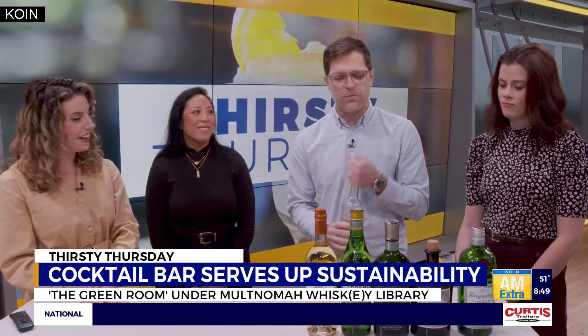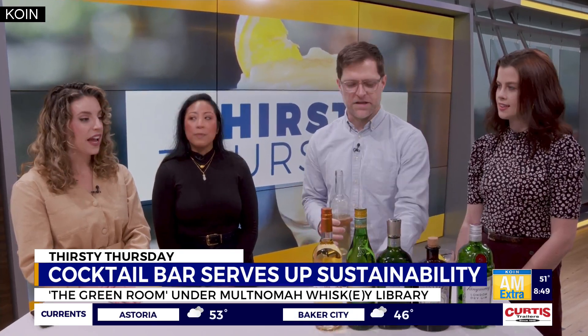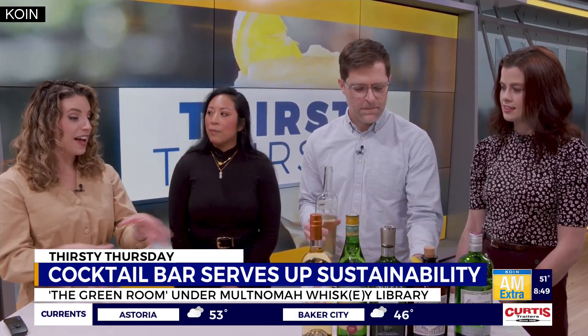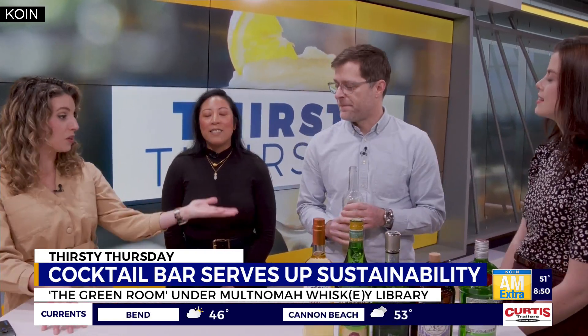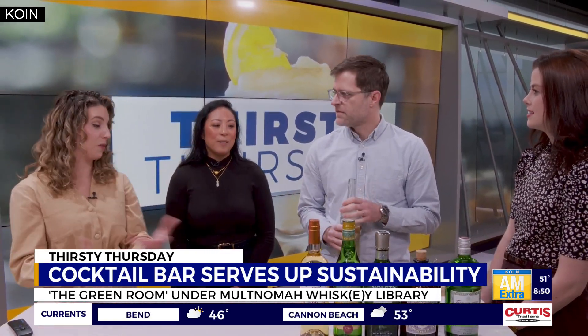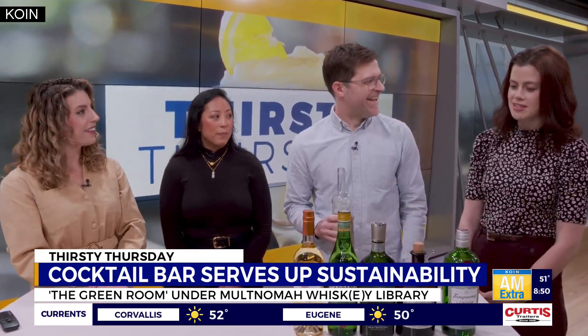We pre-dilute it and put it in the freezer, so when you're ready to order it comes out right away, and it's perfect every single time. That's actually a great tip for the at-home host as well — if you're entertaining, you can pre-batch your cocktails and stick them in the freezer. They won't freeze because of the alcohol content.